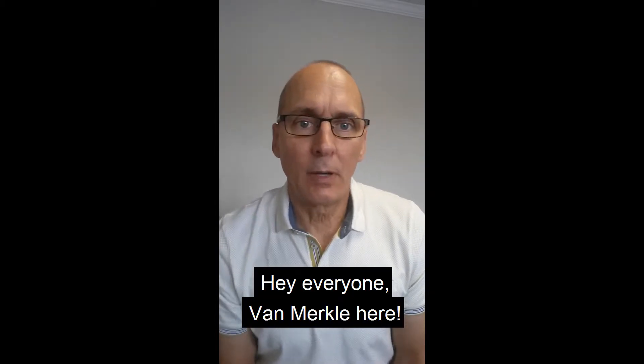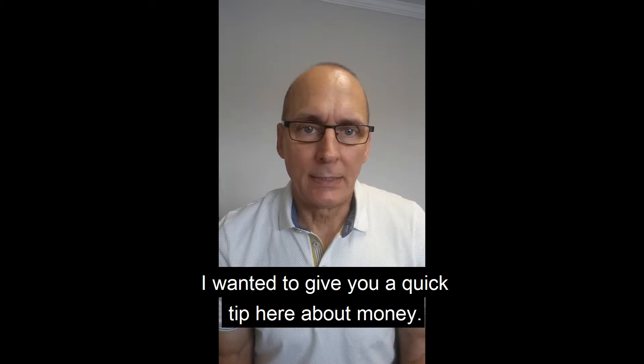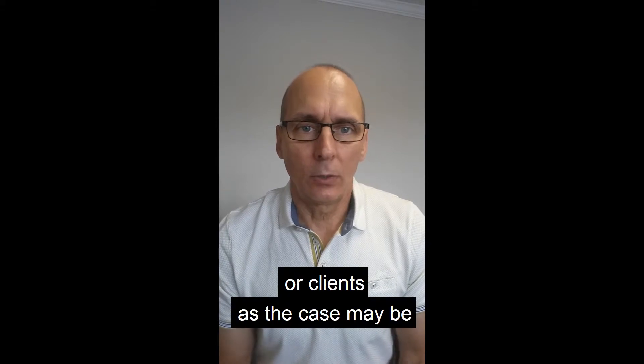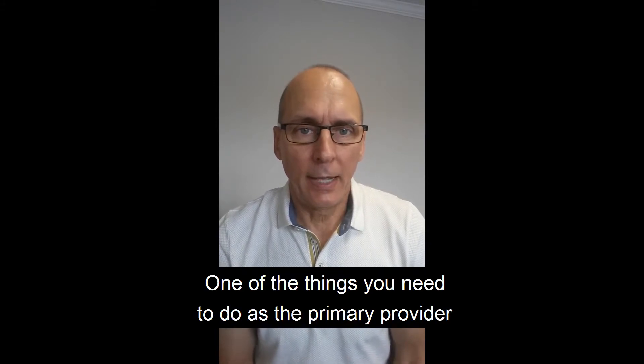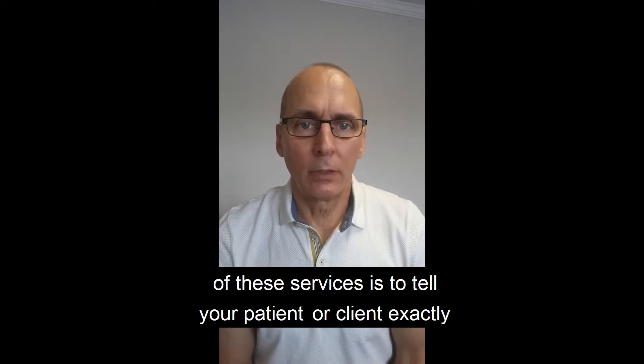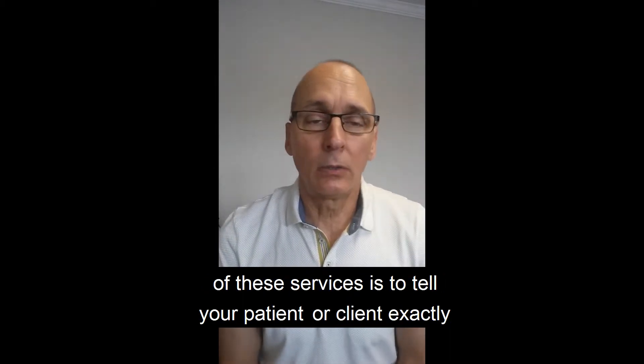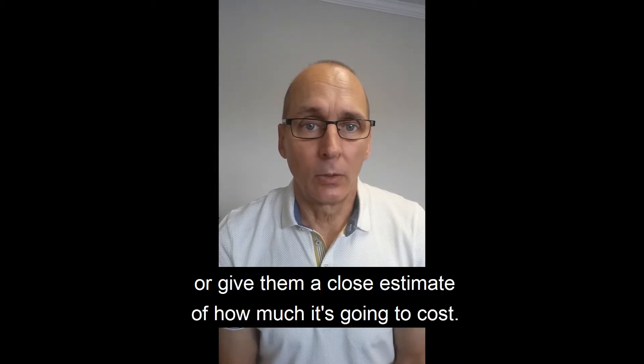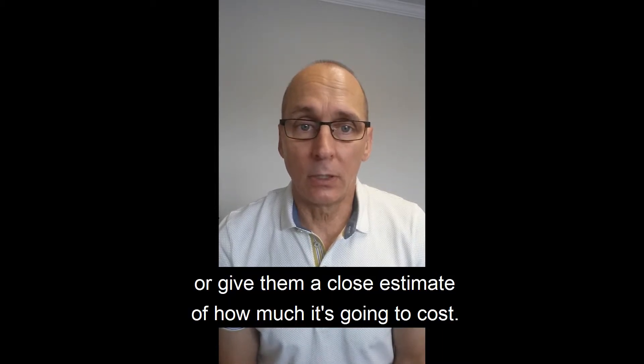Hey, everyone. Van Merkle here. I want to give you a quick tip about money. When you're doing your consults with your patients or clients, as the case may be, one of the things you need to do as the primary provider of these services is to tell your patient or client exactly — or give them a close estimate of — how much it's going to cost.